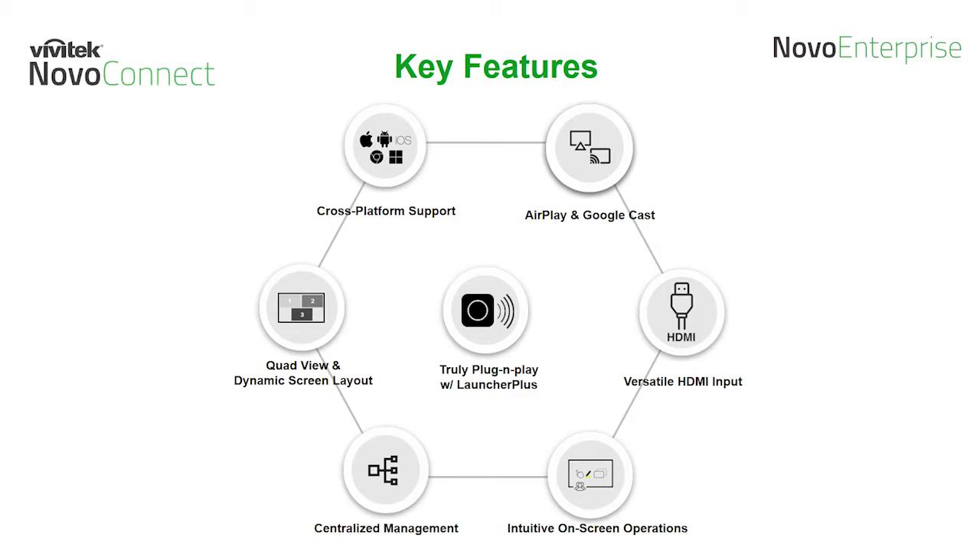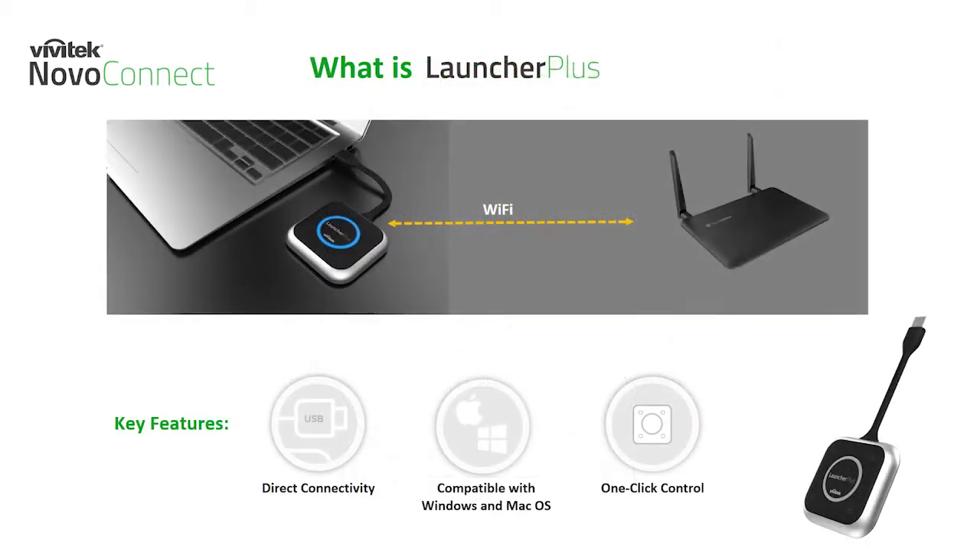Our key features on the Novo Enterprise platform include true cross-platform support, AirPlay and Google Cast mirroring, dynamic screen layout supporting up to four devices on-screen simultaneously, intuitive on-screen user controls, a dedicated HDMI input, and centralized device management.